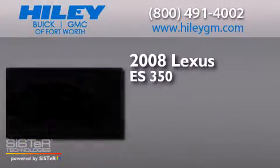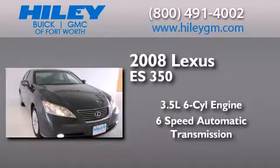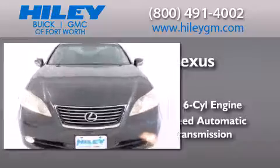This is a 2008 Lexus ES350. It has a 3.5-liter six-cylinder engine, a six-speed automatic transmission, and a clean non-smoker interior.